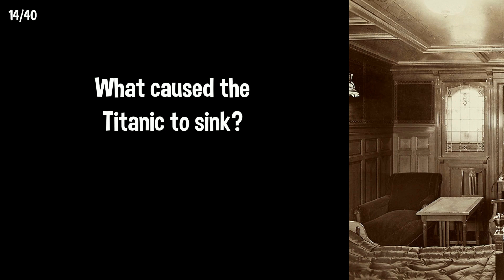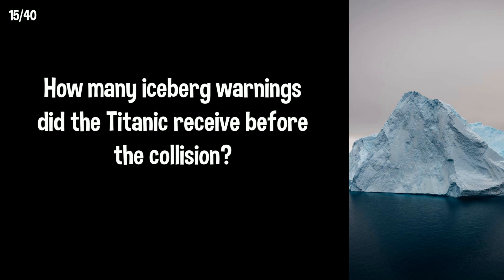What caused the Titanic to sink? She hit an iceberg. How many iceberg warnings did the Titanic receive before the collision? The Titanic received seven warnings.